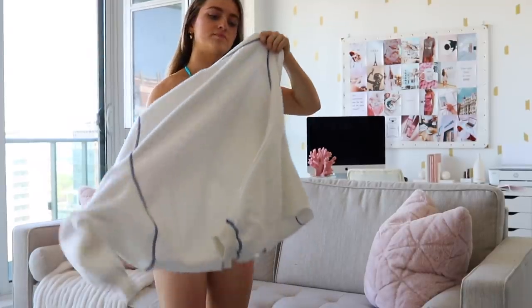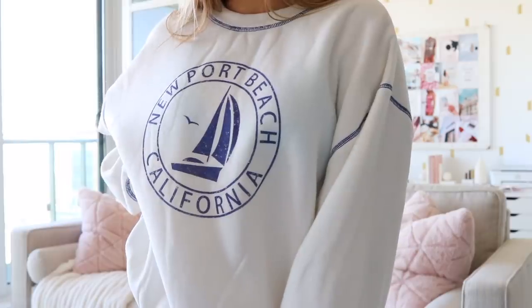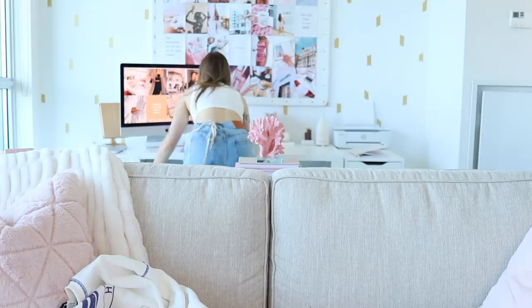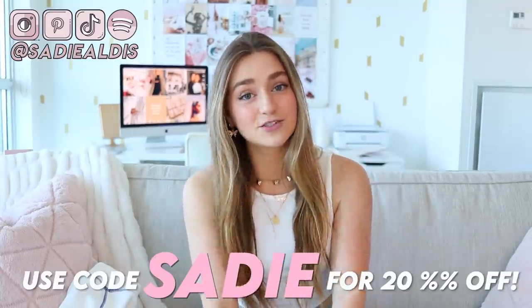The last item is this crew neck — it's the plushiest, coziest material, I wish you could feel it. I wore it yesterday when I went to my parents' house and my mom immediately asked where it was from and said she was buying it. I'm thinking of wearing it over top of my swimsuit after a day at the beach — it'll be perfect for that. I love the blue stitching on it. It says oversized on the website and I got it in extra small and small. That's going to be it for this video — thank you so much to Princess Polly for sponsoring, click the link below, and use my code SADIE for 20% off site-wide. Love you guys and I'll see you in my next video!